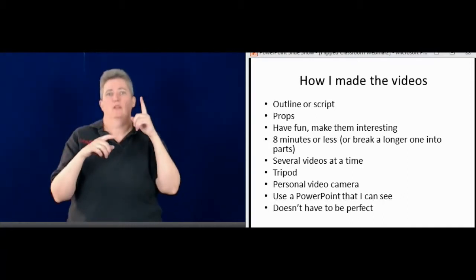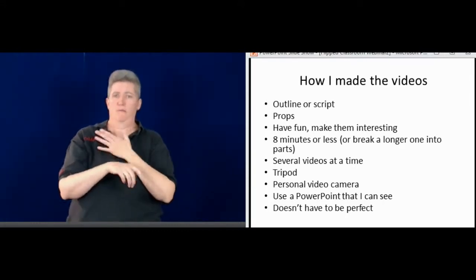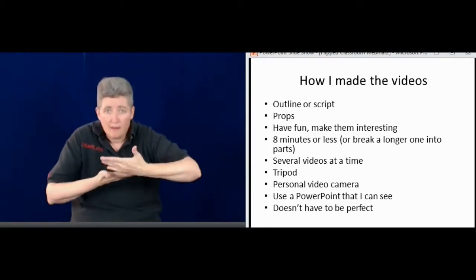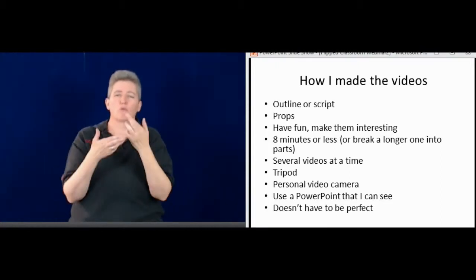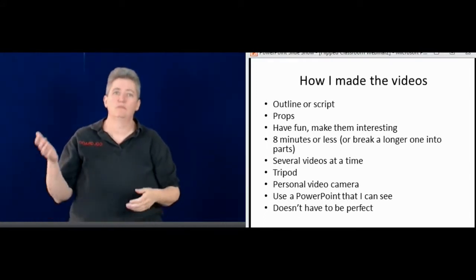I make my videos at home — that's been working for me. I do it in the evening, afternoon, or on the weekend whenever I have time. I use my own personal video camera, but you can use one at your school. If you have a laptop with a webcam, you could use that. A lot of people can make them on their phone now.